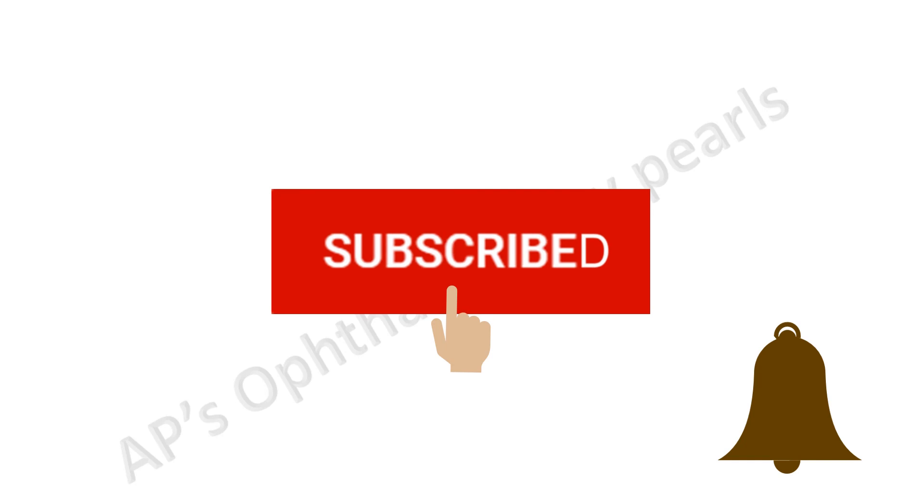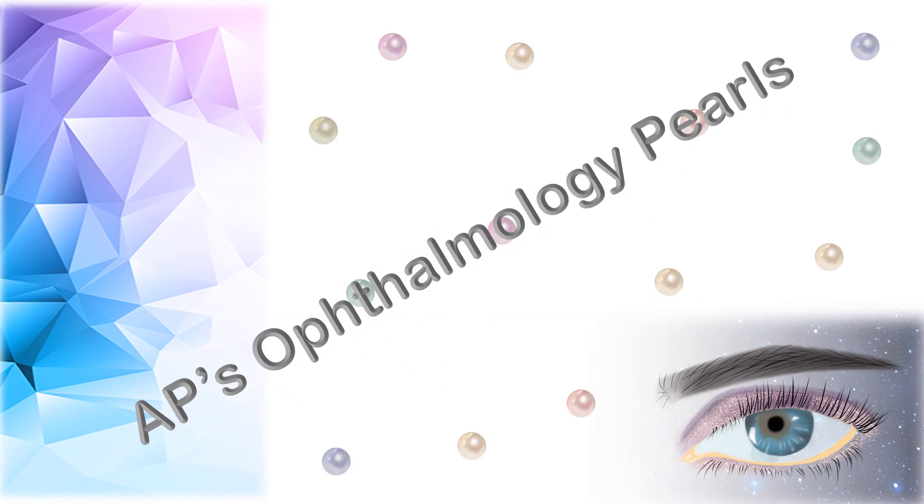If you like what you saw, subscribe to my channel and hit the bell icon to never miss an update. You may watch my other videos by clicking on the thumbnails. Please leave a note in the comment section if you wish for any particular topic to be covered in future. Look forward to regular updates — thank you.